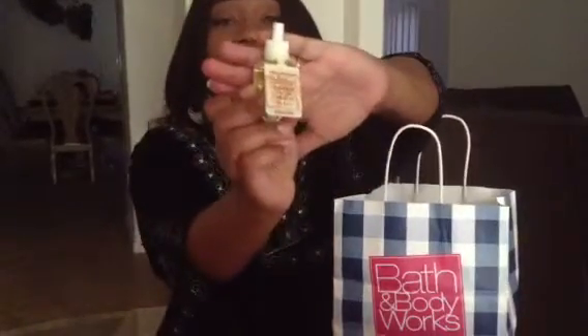Another item that's new that they came out with is the pumpkin pecan waffles. I have it plugged in the front part of my house right now, and oh my goodness, it smells good. I was told by one of the salespersons that on the 21st from 12 to 4 p.m. they will be having a sale.